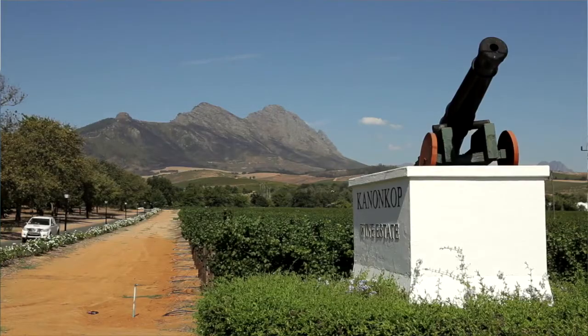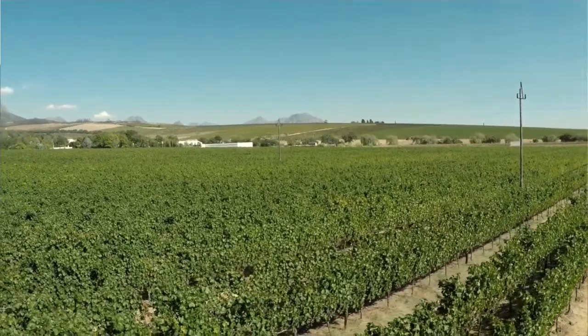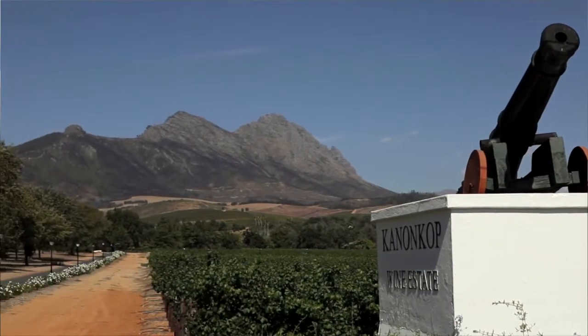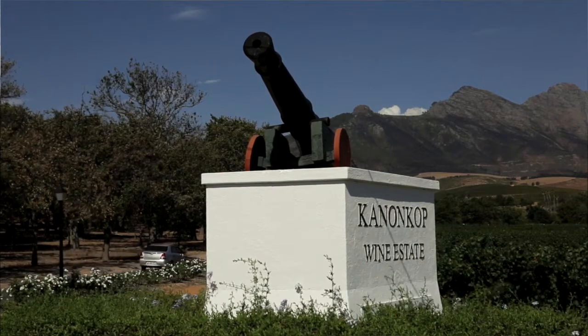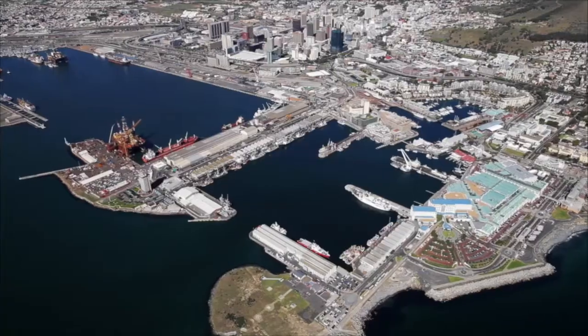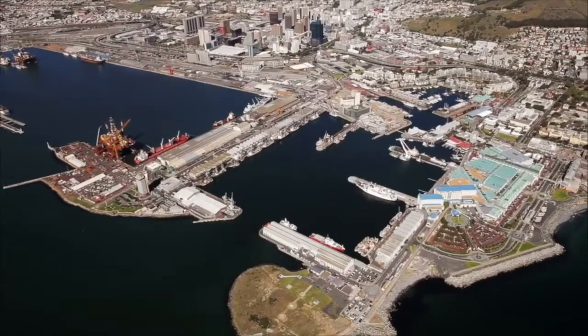Situated at the foot of the Simonsburg mountain, the unique climate and geography allows fine grapes to reach their full potential for the making of wines of superb quality. The name Kannonkop is derived from a hill, a kop, from which a cannon was fired in the 17th century to alert farmers in outlying areas to travel to Table Bay harbour to trade with sailing ships during their stopovers en route between Europe and the Far East.